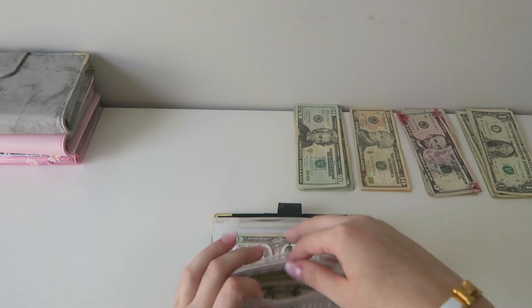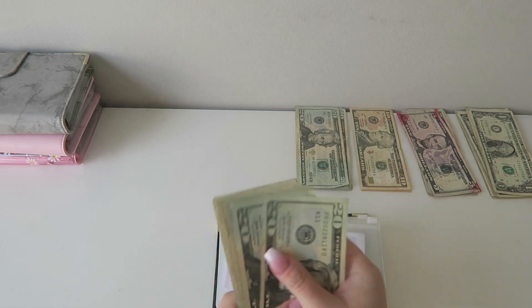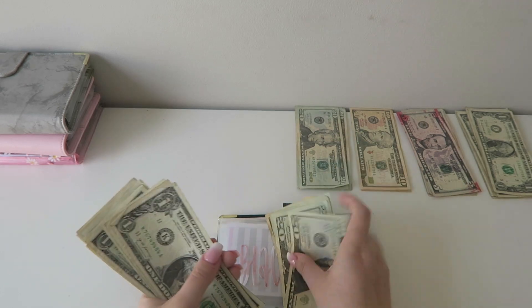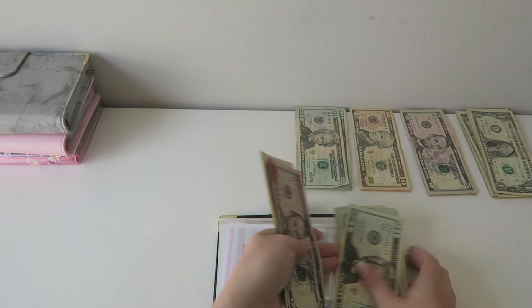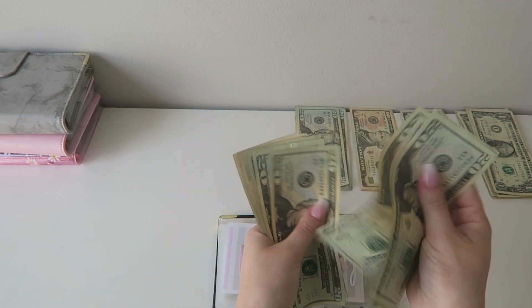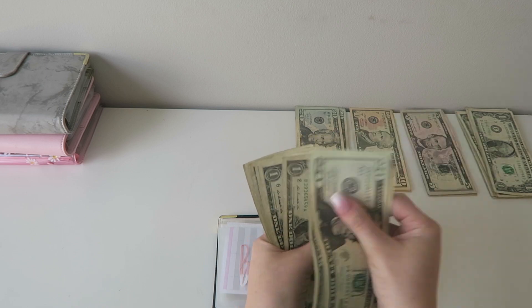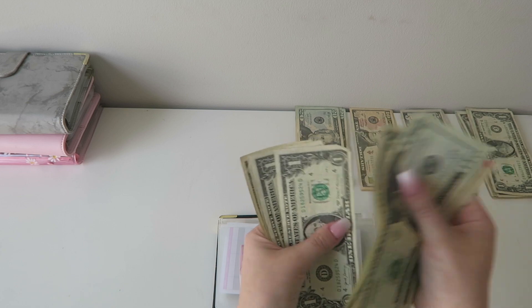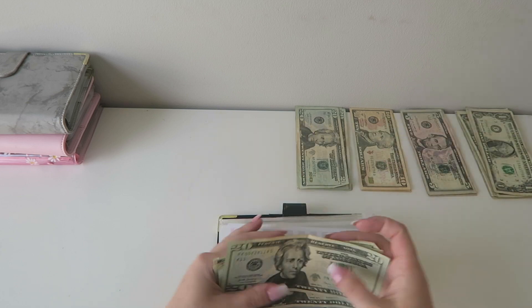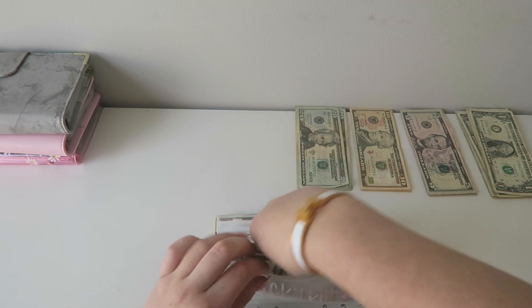Black Friday today is getting $25. And now Black Friday has $185.